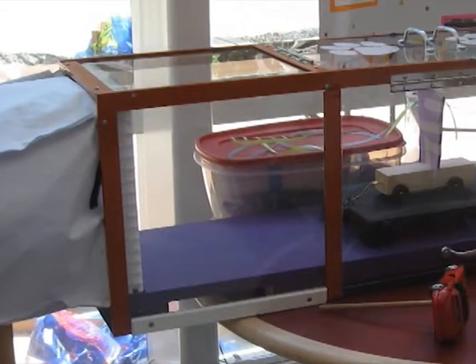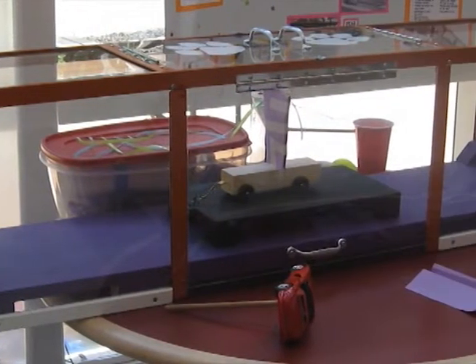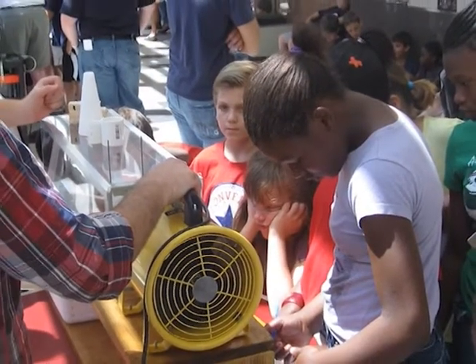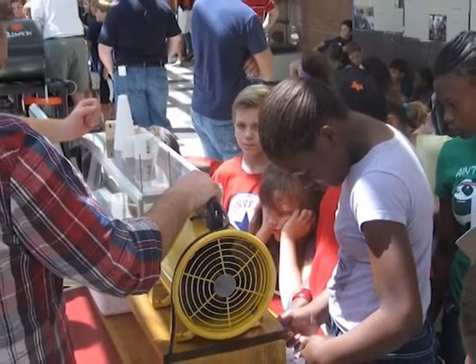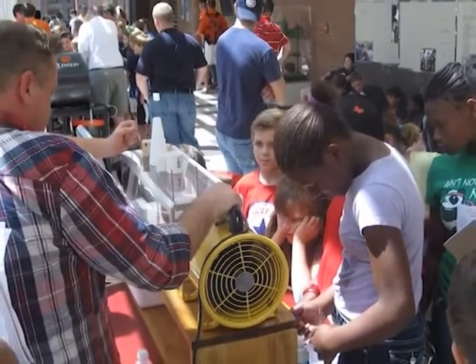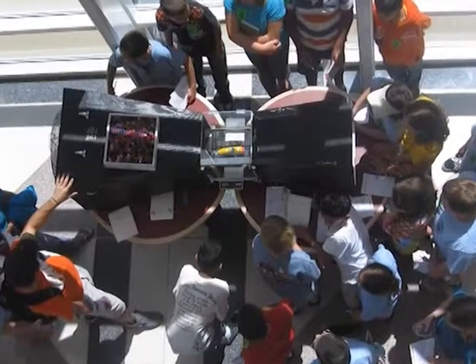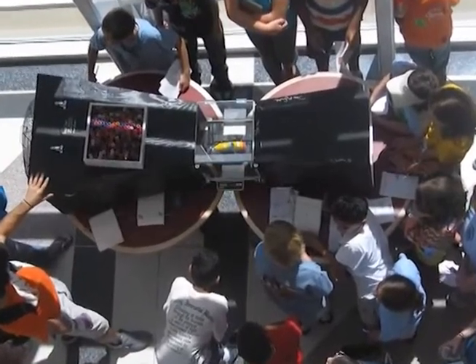the department introduced a new service learning engineering design project to the curriculum. Students were introduced to engineering design processes, methods and tools, and applied these to a project of developing six wind tunnels to be used in fourth grade classrooms at Anderson Midway Elementary.